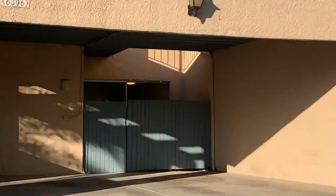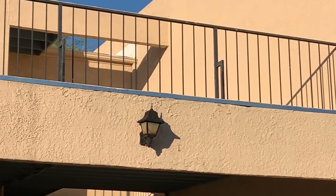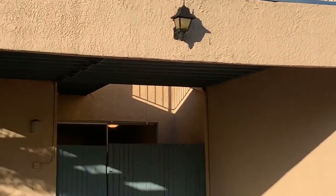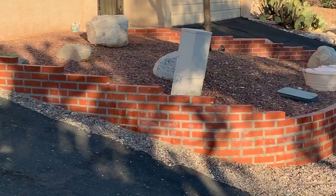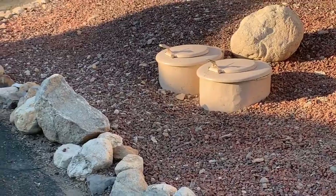Another thing on yours that could just be improved would be new outside texture — little things like that. These units are pretty cool; they actually have the trash in the ground. I've sold a couple that are like that — it's pretty neat.